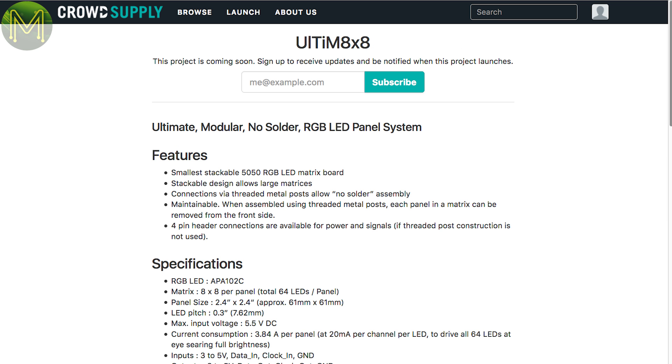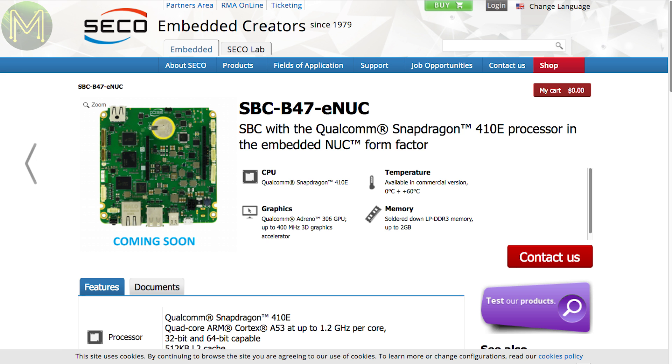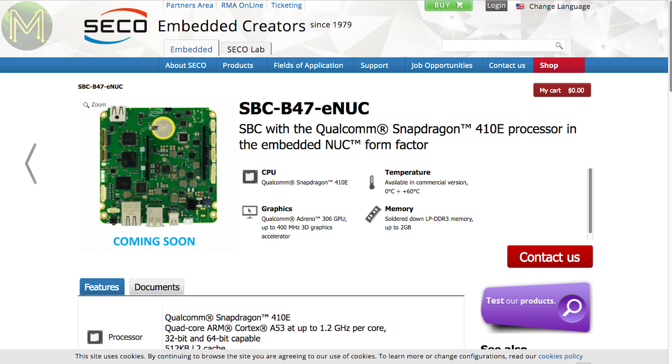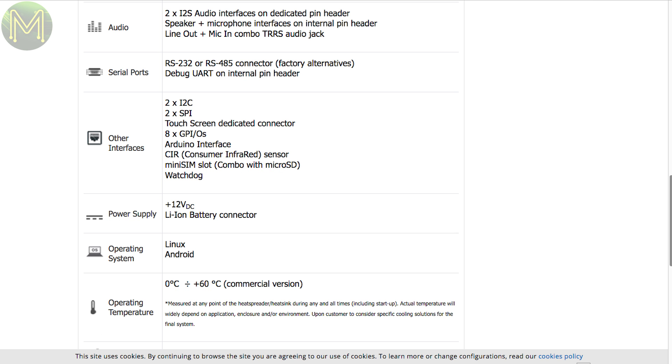Also in pre-launch is a small 8x8 RGB LED panel based on the APA102C LEDs — they can be stacked and connected without cables or soldering. This embedded NUC baseboard will be hitting the shelves soon. It's based on the Snapdragon 410e SOC with 2 GB DDR3, DisplayPort, LVDS, 2-lane and 4-lane MIPI CSI, eMMC, Wi-Fi, Bluetooth, USB 2.0, 100 megabit Ethernet and the full complement of GPIOs, all running off a 12V DC supply. No info yet on the release date.